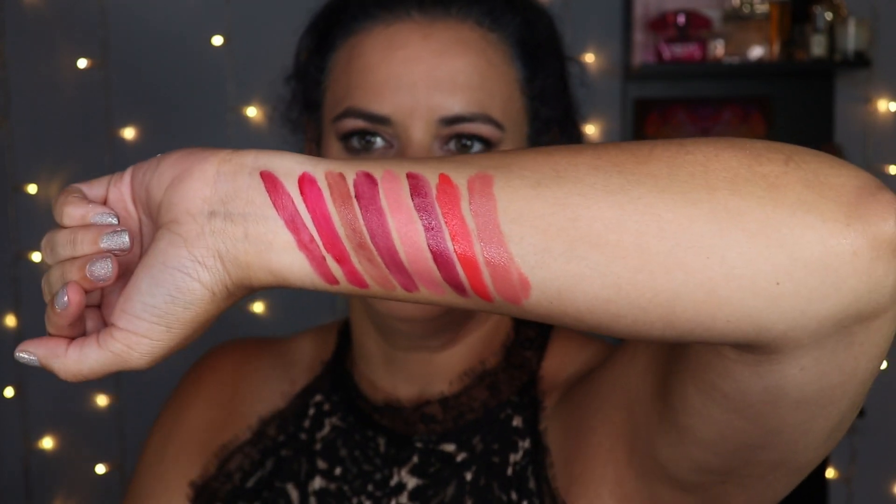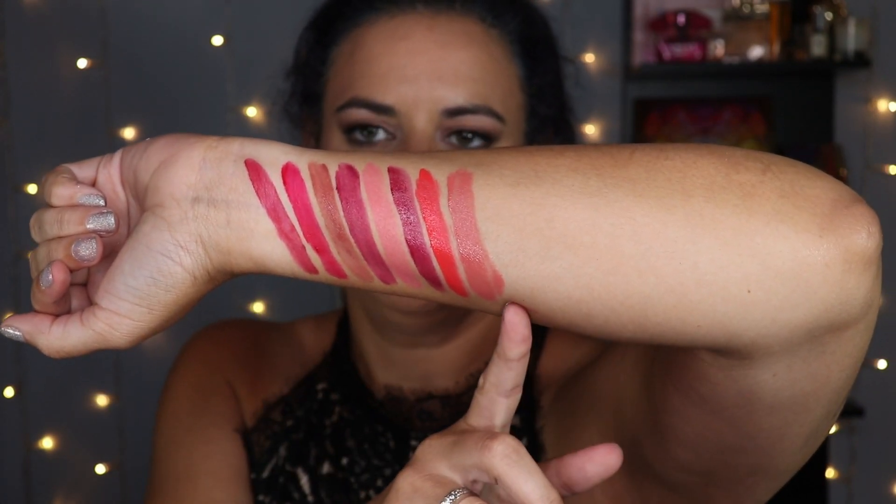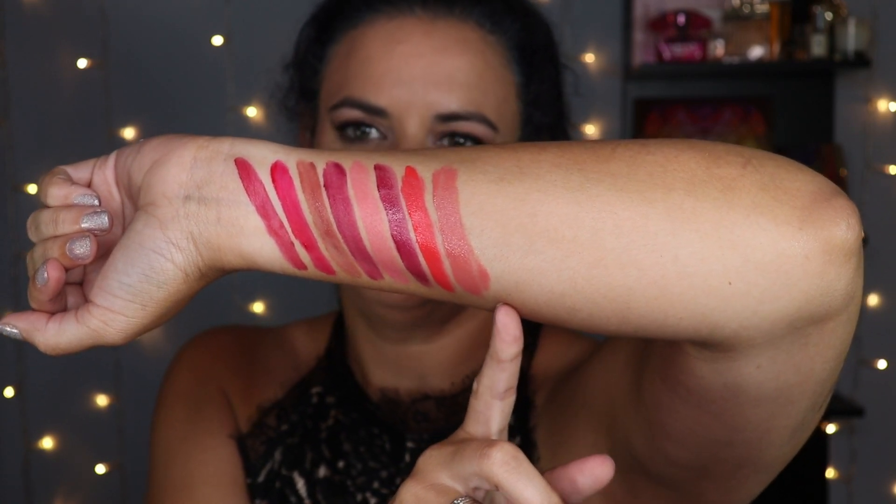I swatched all my Chanel liquid lipsticks in a recent collab video with Teresa Is Dead, and I've since added two more to my collection. I'm re-swatching them here so you can see them all without hunting for another video. Starting on one side: Light Rose — I don't find it super flattering on me due to the undertone, so I mix it with Refine from Ofra, from the Jen Loves review collab, which switches up the undertone and makes it far more flattering.